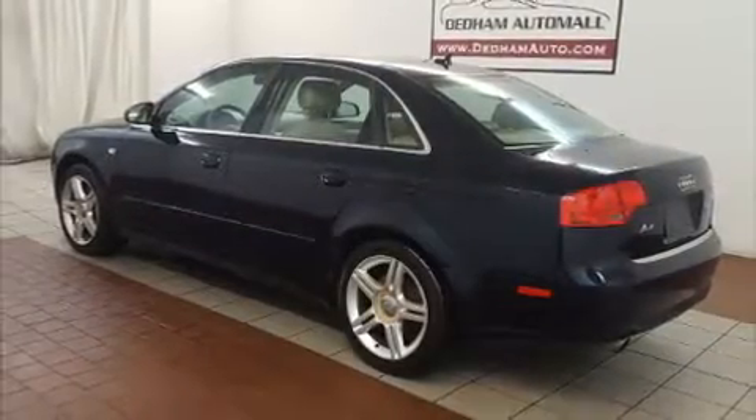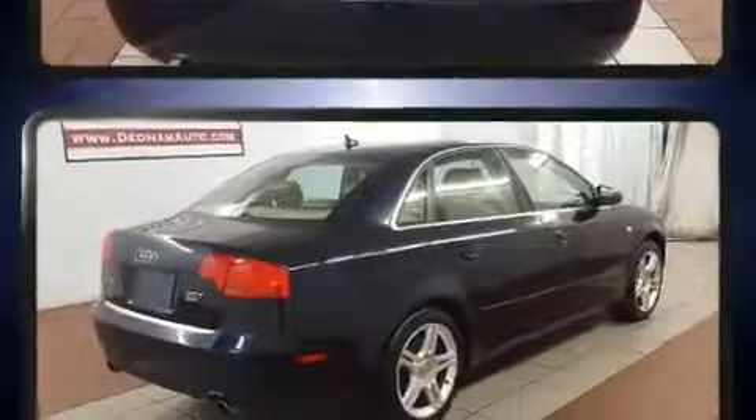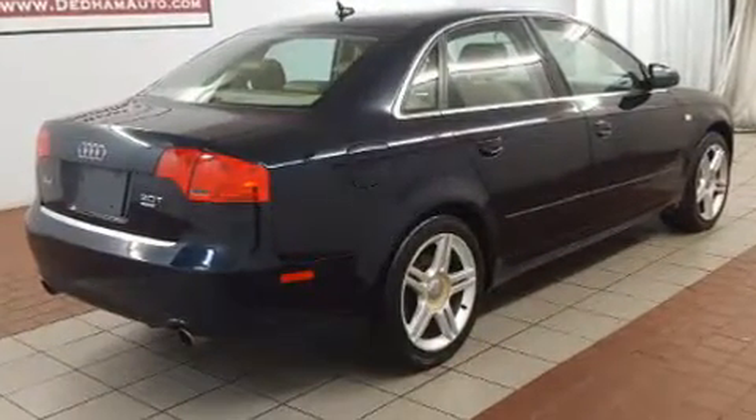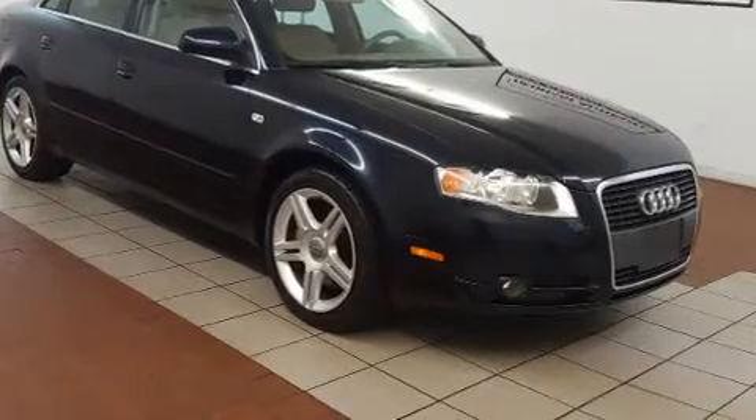You're going to love the 2007 Audi A4. Smooth gear shifts are achieved thanks to the 2.0-liter 4-cylinder engine. And for added security, Dynamic Stability Control supplements the drivetrain. A turbocharger is also included as an economical means of increasing performance.